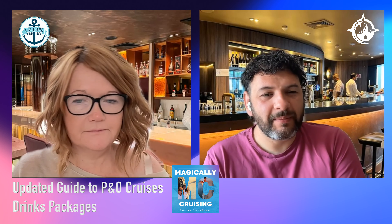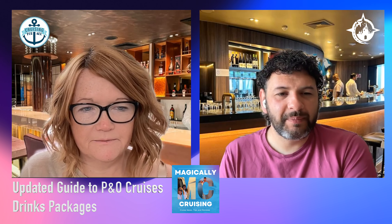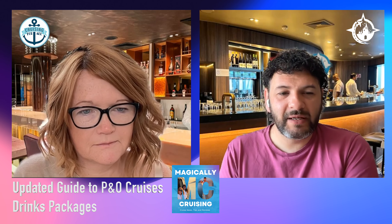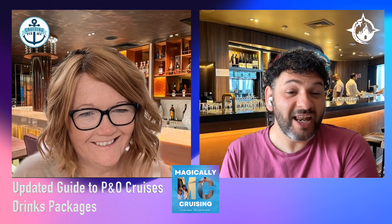Hello everybody and welcome to this bonus episode of Magically Cruising, the cruise podcast where we share our personal cruise tips and hints to help you make the most of your next cruise. This is the first of our bonus episodes, because after making a whole podcast dedicated to the P&O drinks packages, the week after we launched it, they changed them.